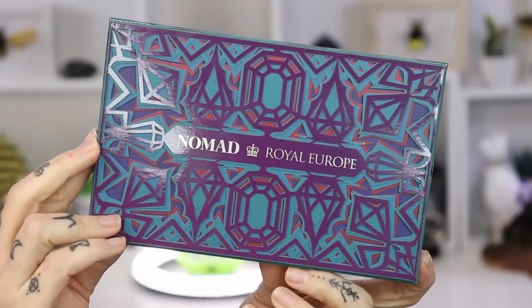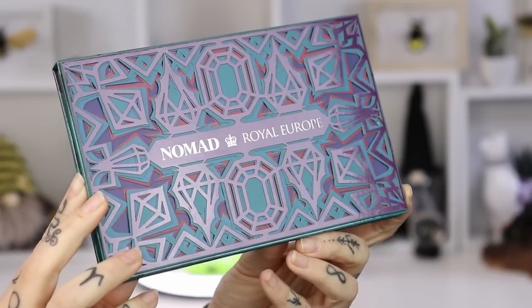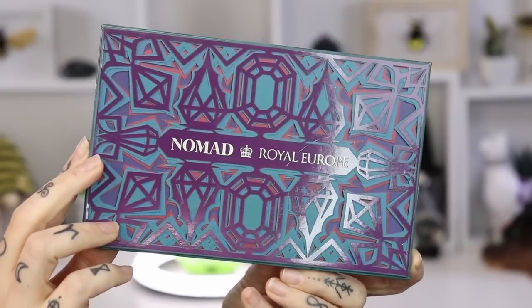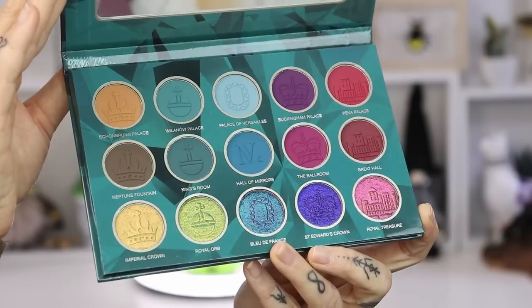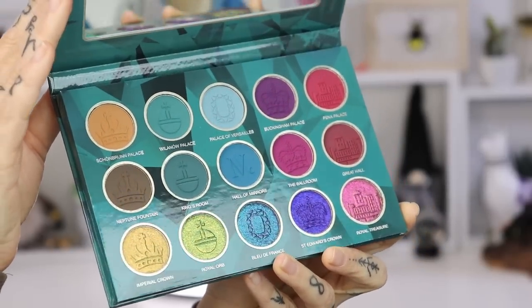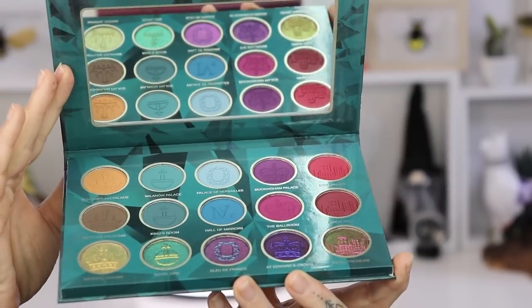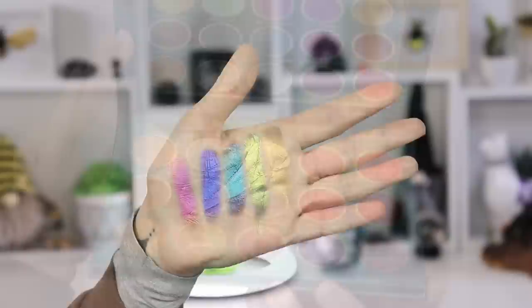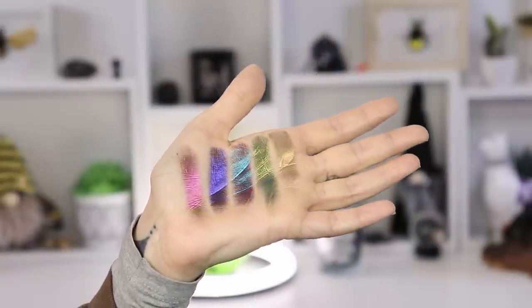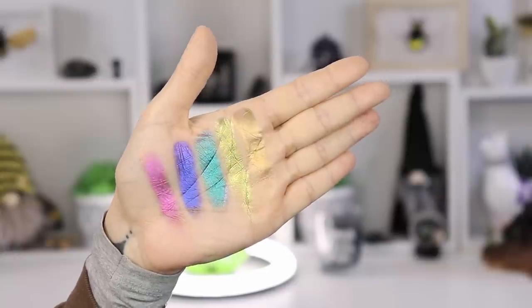So let me show you the close-ups of it. You get 15 eyeshadow shades, a combination of mattes and multichromes. This is the first time they have done this type of color story but also the multichromes. Today I'm just going to show you what the colors look like on my skin, and tomorrow's video you will want to watch because I'm going to show you the five looks I created with this palette.